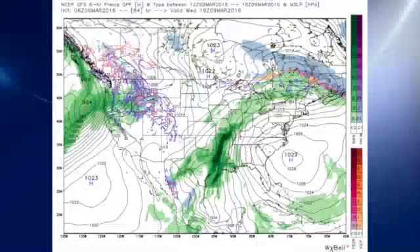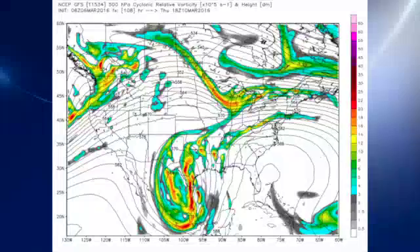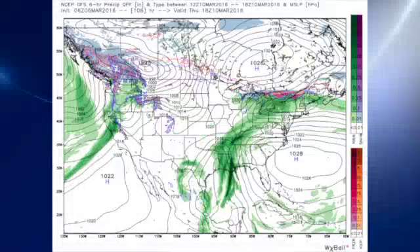That means at the surface we'll be seeing a lot of moisture, especially in the western portions of the lower Mississippi River Valley. By Thursday, that closed low is beginning to come out, but in the meantime we're getting little short waves rotating out of that system, and that's going to keep things pretty wet over the lower Mississippi River Valley.